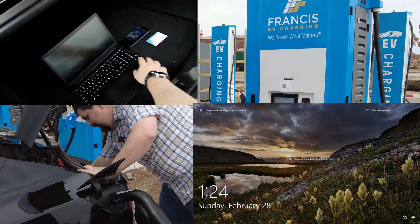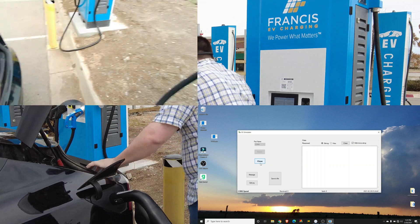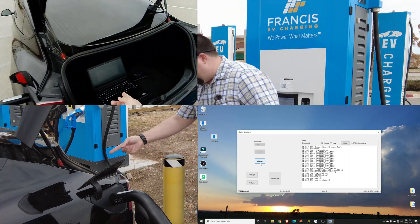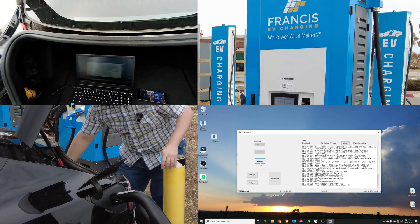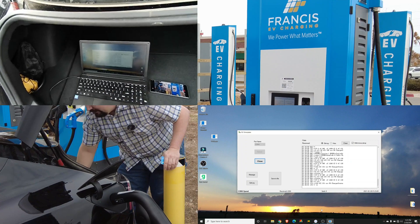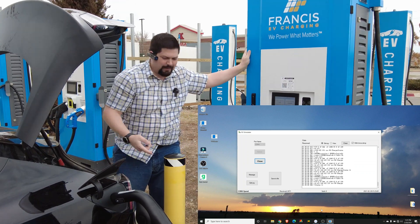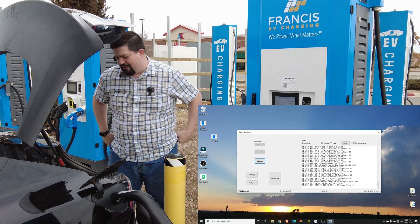Waiting for EV response. Stuff is displayed on the screen here. The car's clicking — it's definitely working. These TELUS power stations are very reliable for me with this adapter. Things are clicking, it just fires right up.